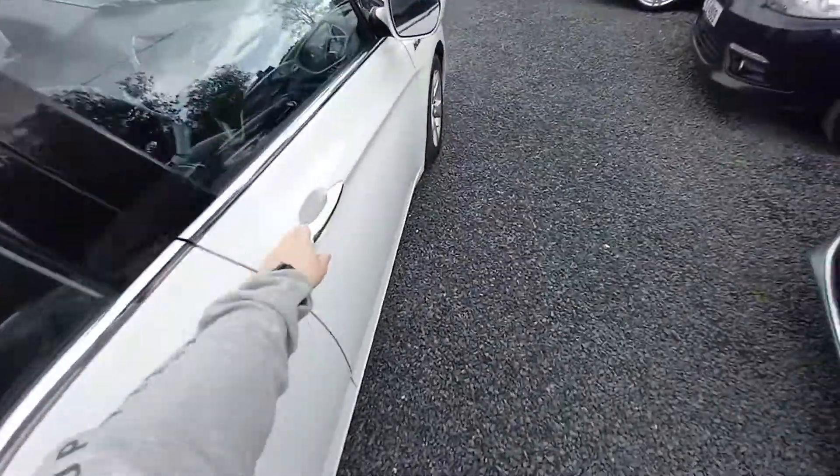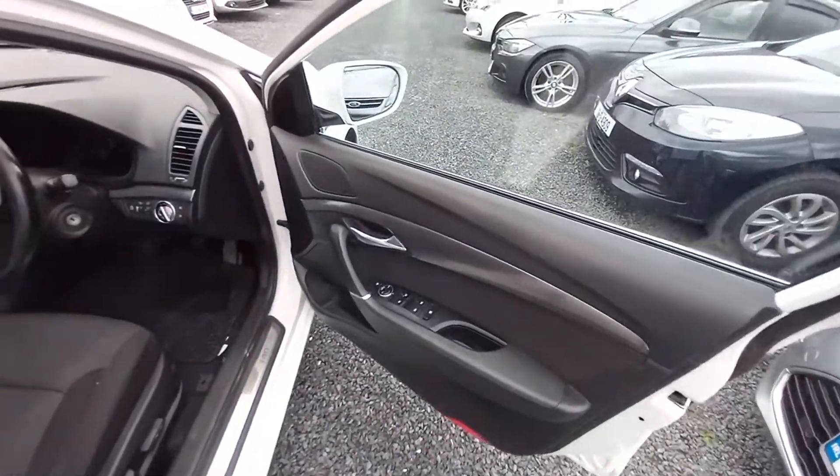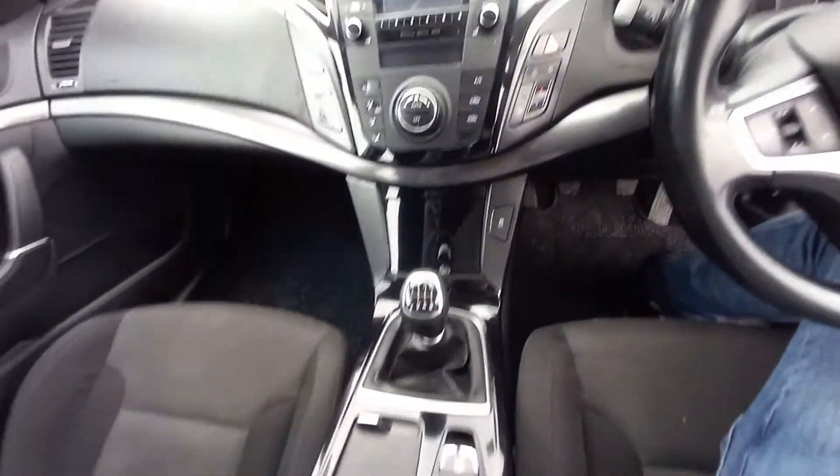Coming to the front, we have electric windows, electric mirrors, electric seats, a control panel, and steering wheel controls for the radio, cruise control, and Bluetooth. Six-speed gearbox.